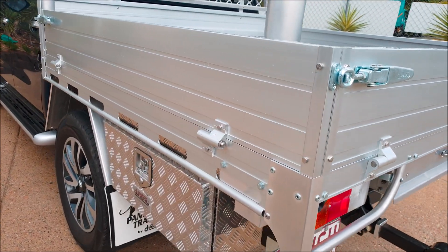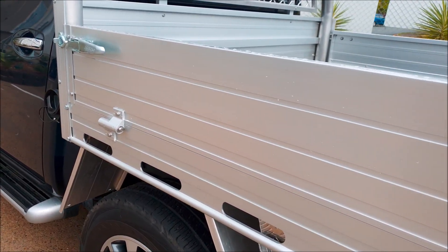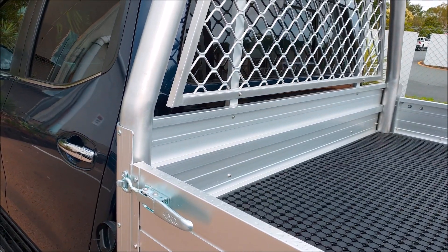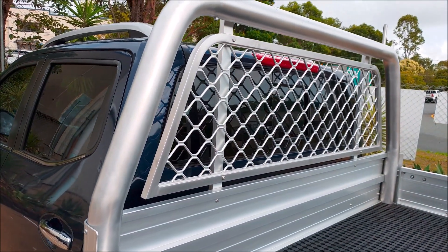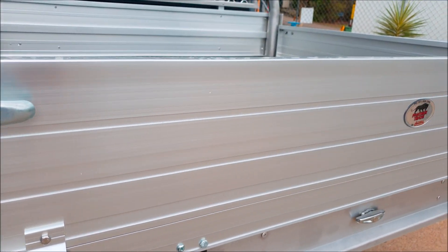Of course we have retained features that the Panther trays are renowned for: integrated tie rails, reinforced drop sides and the popular DuraTray over centre catch. Options available include removable rear rack, tray steps and a wide range of DuraTray accessories and storage solutions.